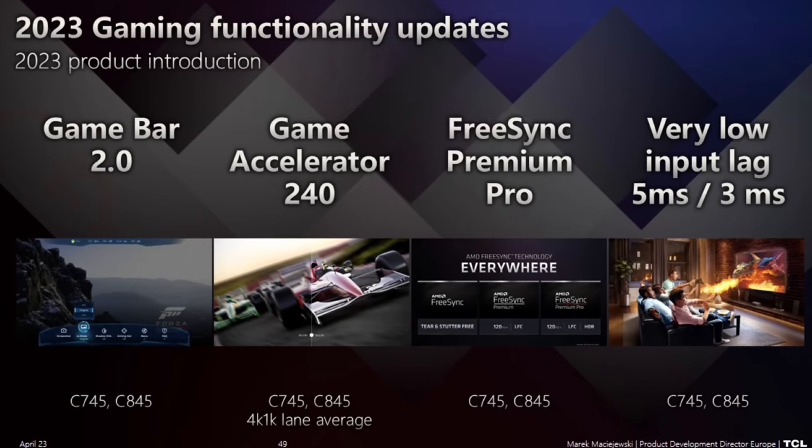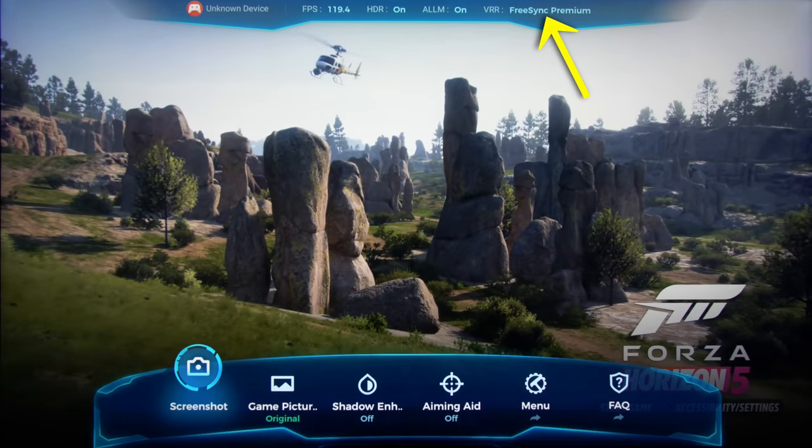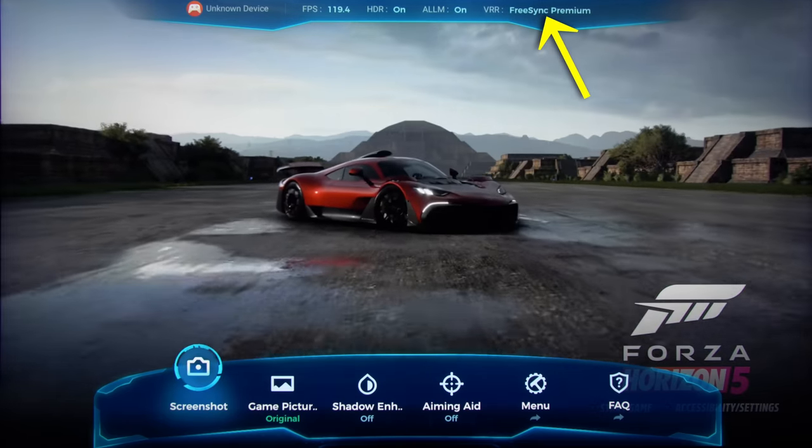The key benefit here is that we don't do line doubling — we do line averaging, which means the picture is smooth. You have a slight drop in vertical resolution, but it's not like other products where you have really visible artifacts. From a gaming perspective we also provide a revised game bar with all the information a gamer needs, plus TrisSync Premium Pro certification with 144Hz UHD.